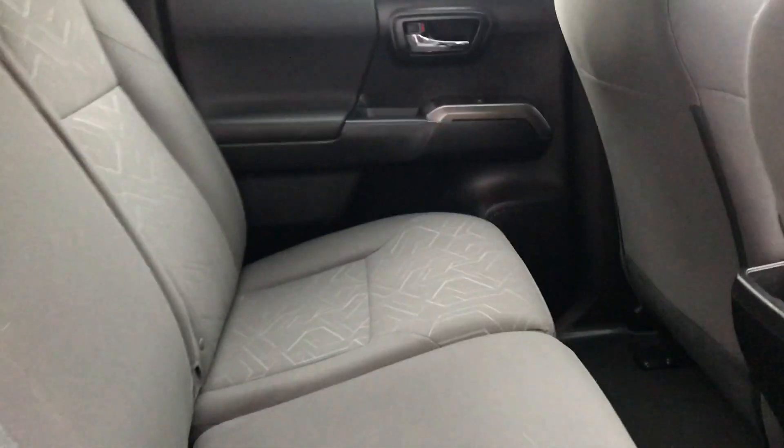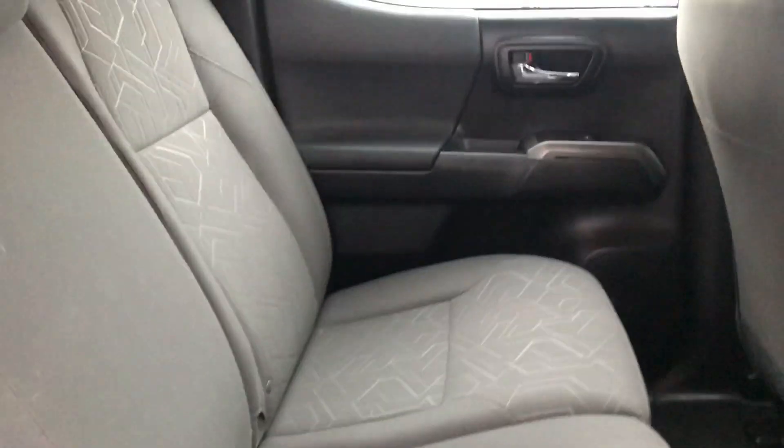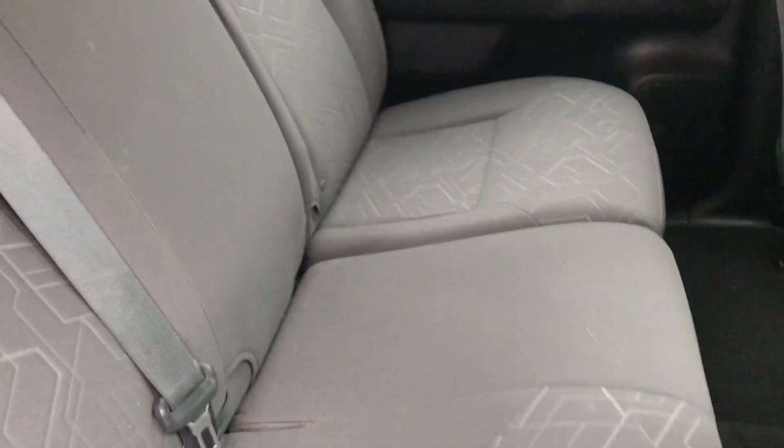Now onto the very back of the vehicle — you've got quite a bit of leg and knee room for your passengers. You also have some extra storage space by lifting up these little levers right here, or below as well.